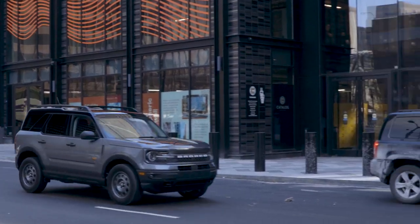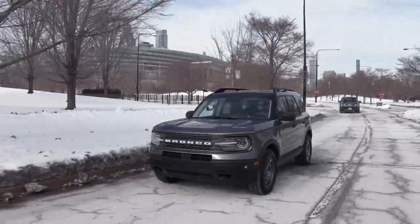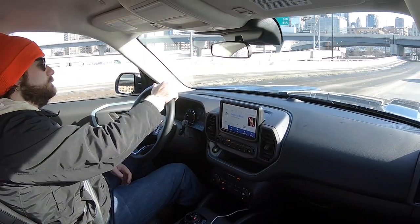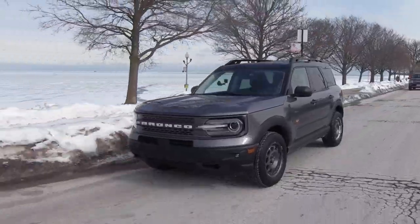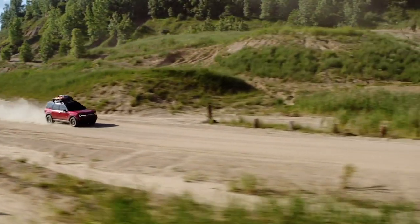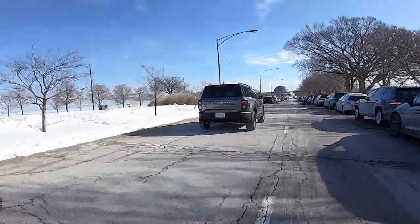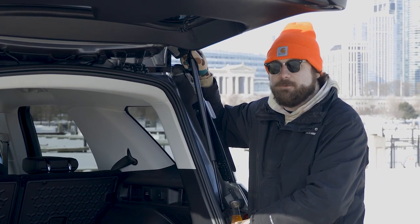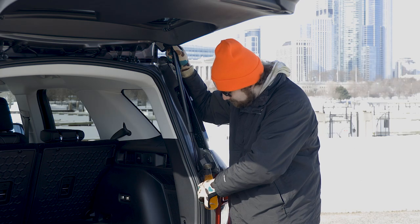Overall, the Bronco Sport Badlands handles the city moderately well. We've already established that pretty much any vehicle can be a city car if you really want it to be and are willing to live with inconveniences — and the Bronco Sport certainly has a few. When we get our hands on a less off-road-oriented Bronco Sport, we'll have to see if the smaller engine and more street-oriented tires and suspension perform more favorably on pavement. For now, the Bronco Sport Badlands is a Bronco that needs to run free. As a purely city car it probably isn't the best choice, but if you want a small vehicle for both off- and on-road driving with a few tricks up its sleeve, the Bronco Sport is tough to beat.